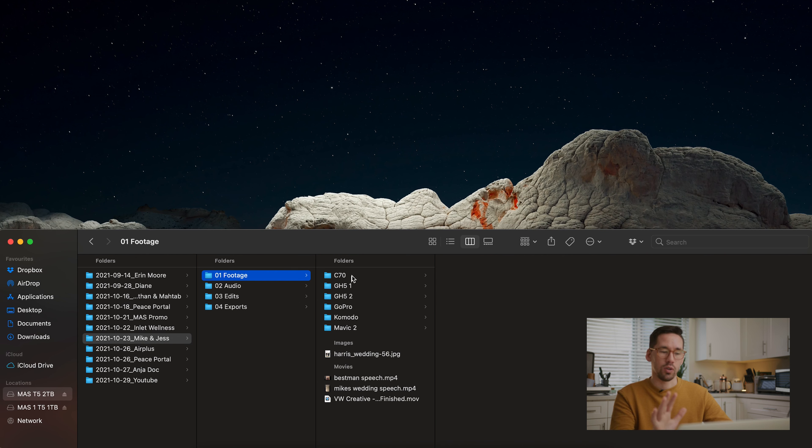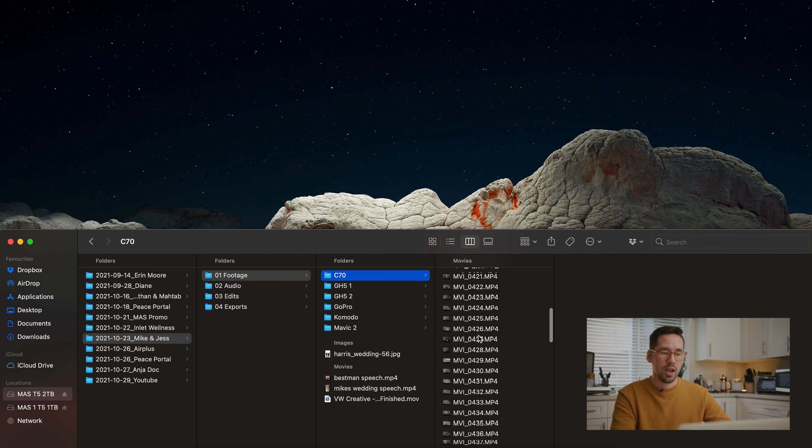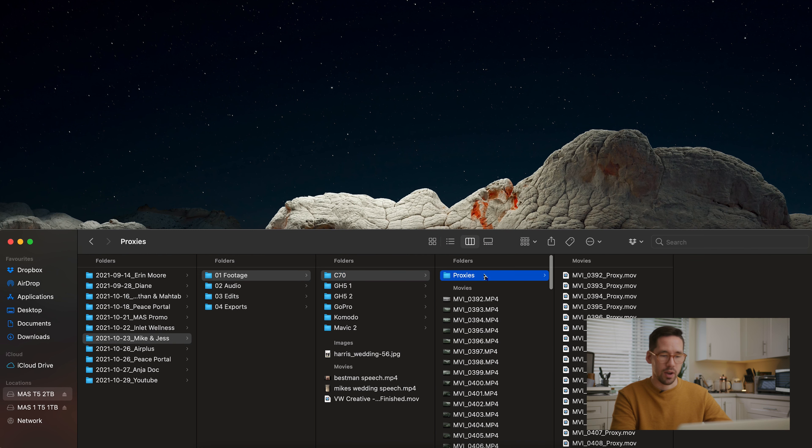In Finder, I label footage by camera and then by card. I have the C70 with footage from one card, and a proxies folder. In the edit I created proxies for this project because sometimes the C70 footage — especially anything shot in 4K — is a little bulky and kind of hard to edit.